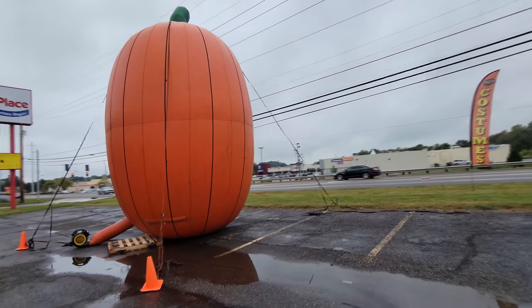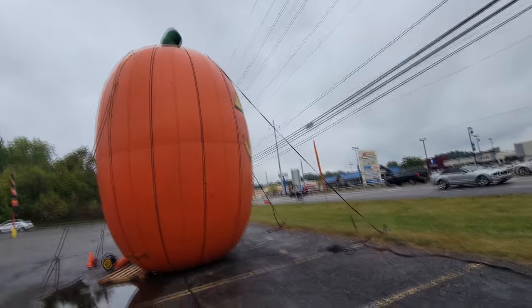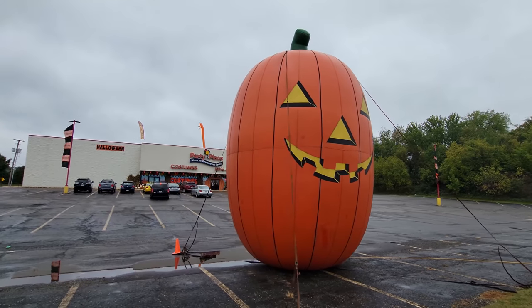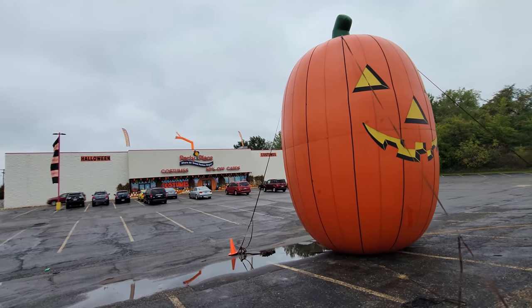But we can't leave without seeing this ginormous inflatable pumpkin right out front. Look how huge this thing is — every year they put this up when it's time for Halloween, right out in front of the Party Place. It is absolutely enormous — that thing has to be 20 to 25 feet tall. Look how it just towers over the store. You gotta love Mr. Pumpky.